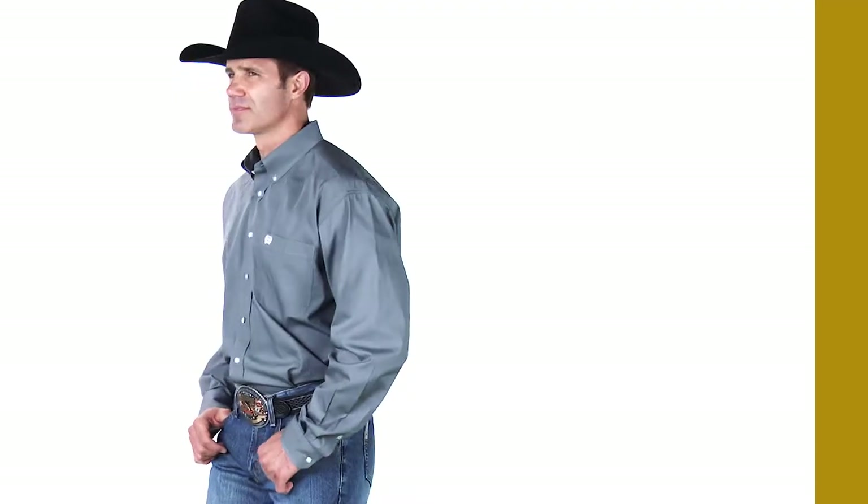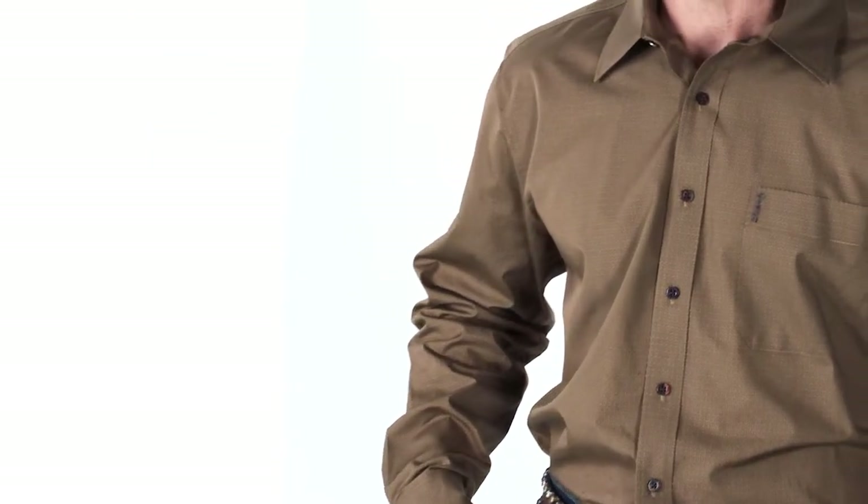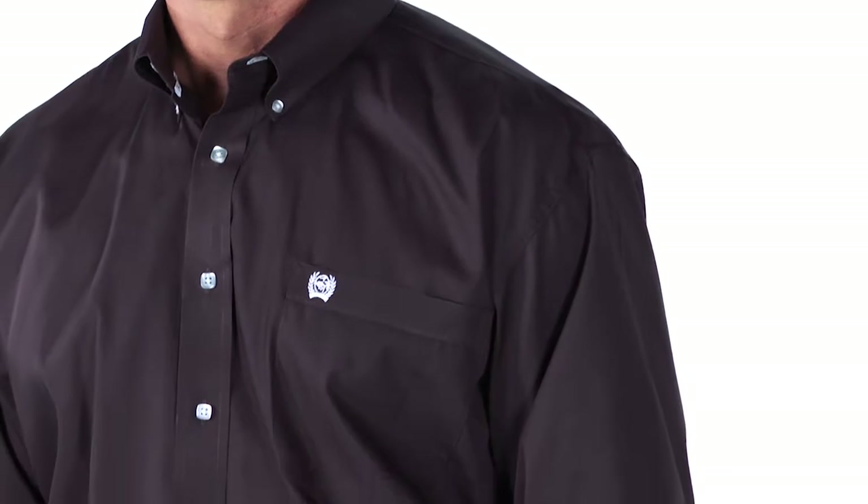Cinch shirts are made with higher quality yarns and higher thread counts, so they starch well and will keep color longer. Our shirts are also pre-washed to minimize shrinkage.